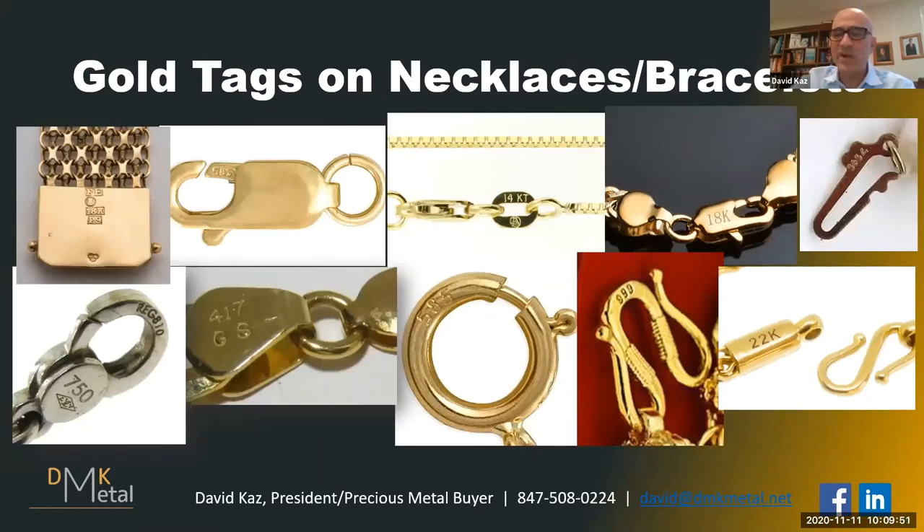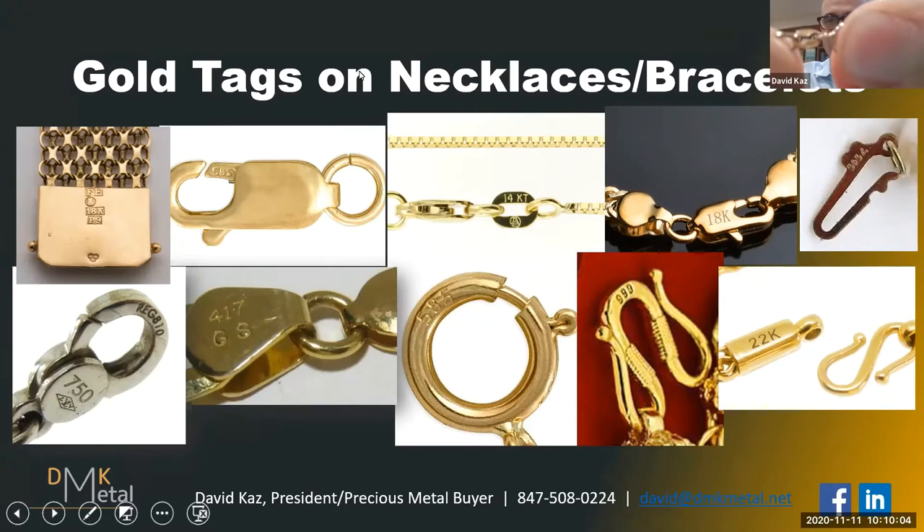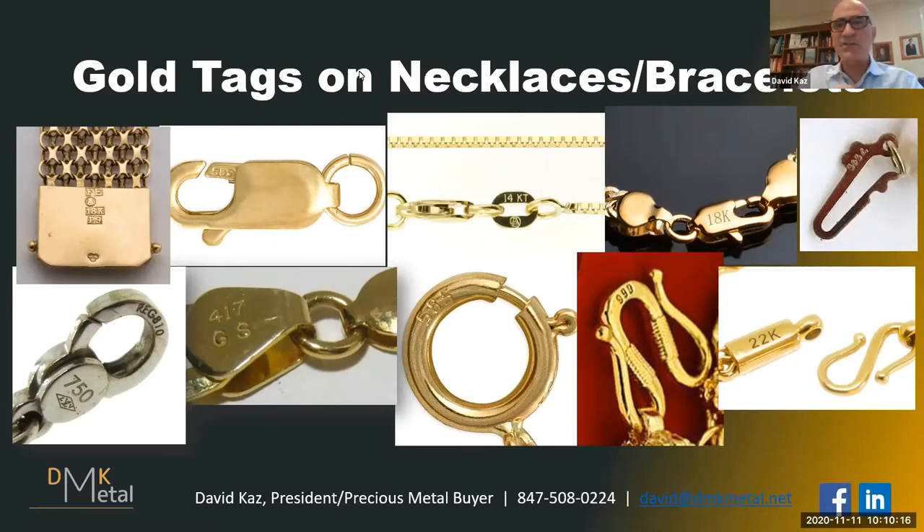Sometimes on necklaces and bracelets it's very hard to see where the 14K or 585 is located. Here's that bracelet I showed earlier — if you look closely, you'll see this tag. Whenever you see this oval tag, that's usually a pretty good sign that it is gold. You'll then look with your magnifying glass at that tag. On bracelets, you might also see the 585 stamped on the clasp itself — it's amazing how small they can make that marker. When you have a 24 karat gold piece, it's usually coming from Asia.